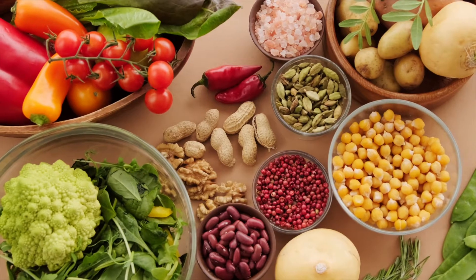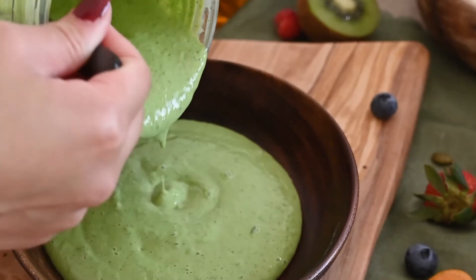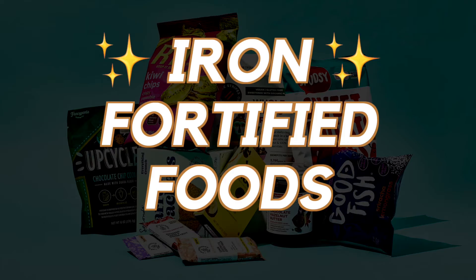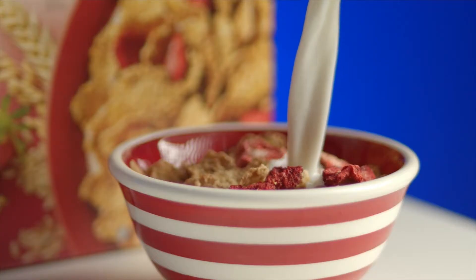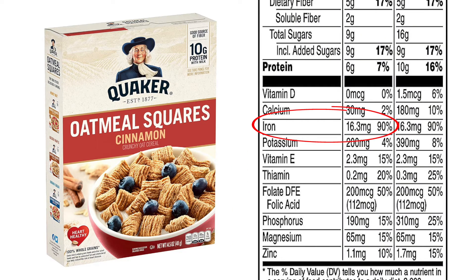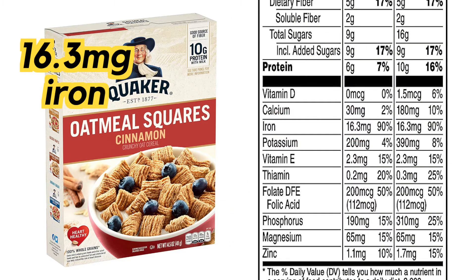So if you eat primarily a plant-based diet, one of the best ways to get more iron into your diet is by eating iron-fortified foods like breads, cereals, and beverages. One cereal in particular that's very high in iron is Quaker Oatmeal Squares. Just one serving of the cereal gives you over 16 milligrams of plant-based iron.